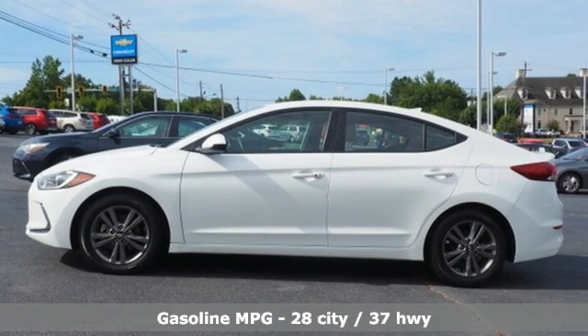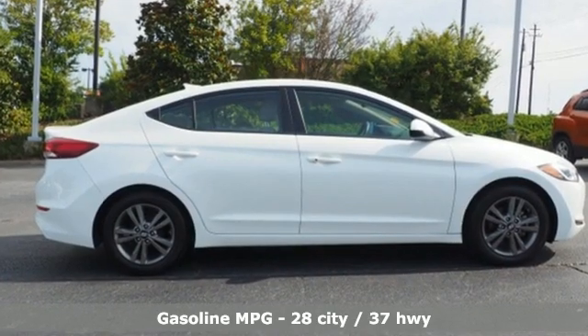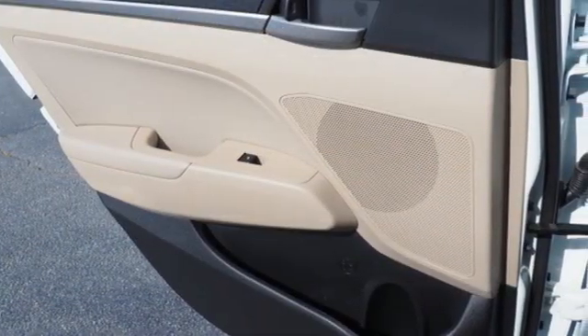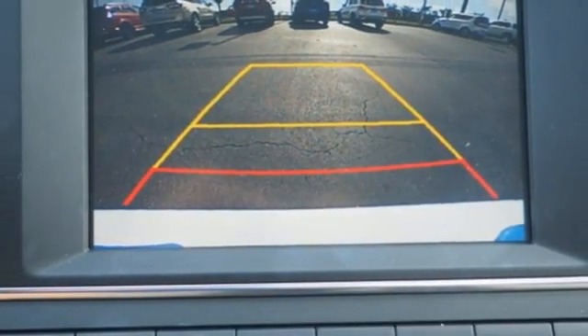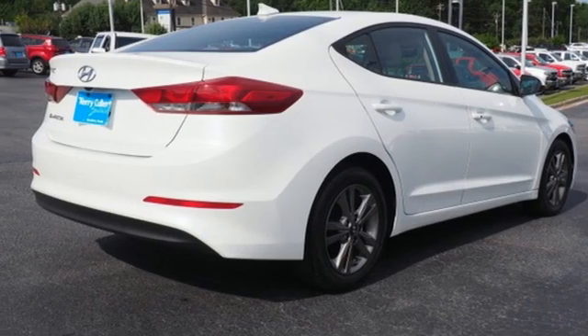Streaming audio. Doors and push button start proximity key. Dual zone climate control. Auto dimming rear view mirror. Wireless phone connectivity. Front heated bucket seats. Inline four cylinder engine. Power sliding and tilting sunroof. Gas pressurized shocks.